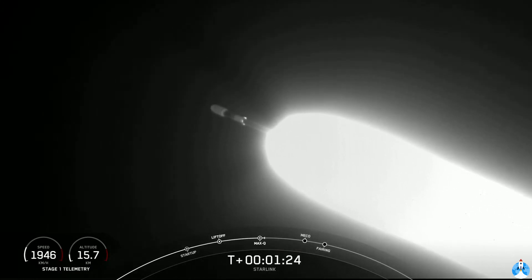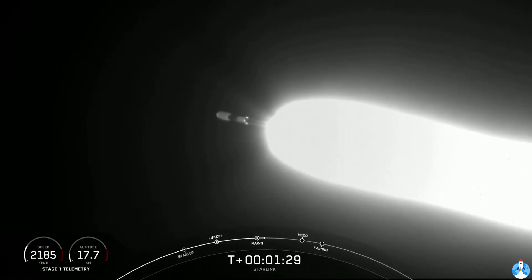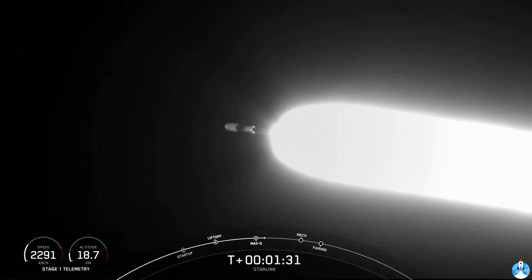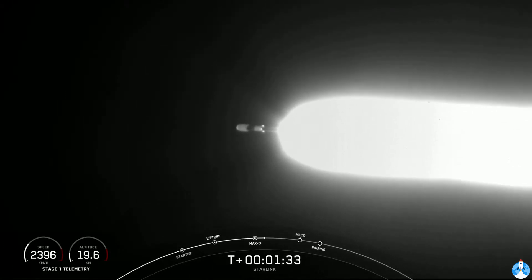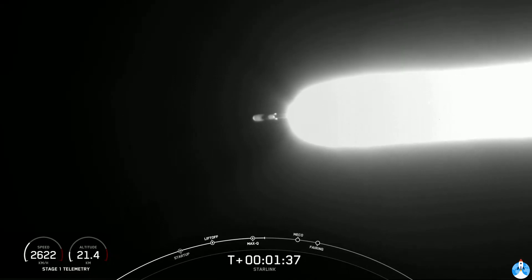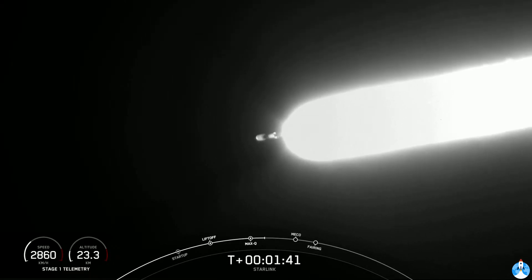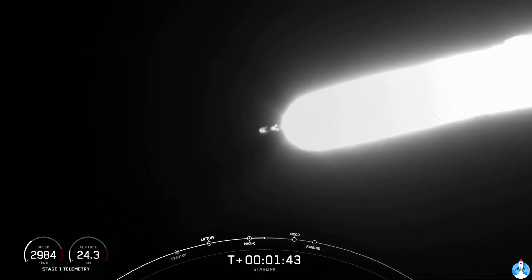There we heard the call-out for max-q. Now, in about a minute, we're going to have three events happen in quick succession back-to-back. The first one is main engine cut-off, or MECO. This is where all nine of those M1D engines are going to shut off, and that will help slow the vehicle down in preparation for the second event, stage separation.